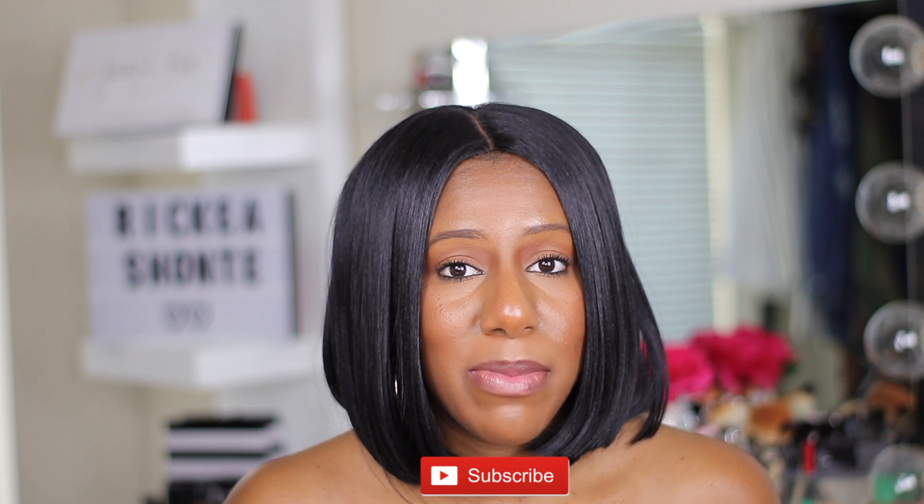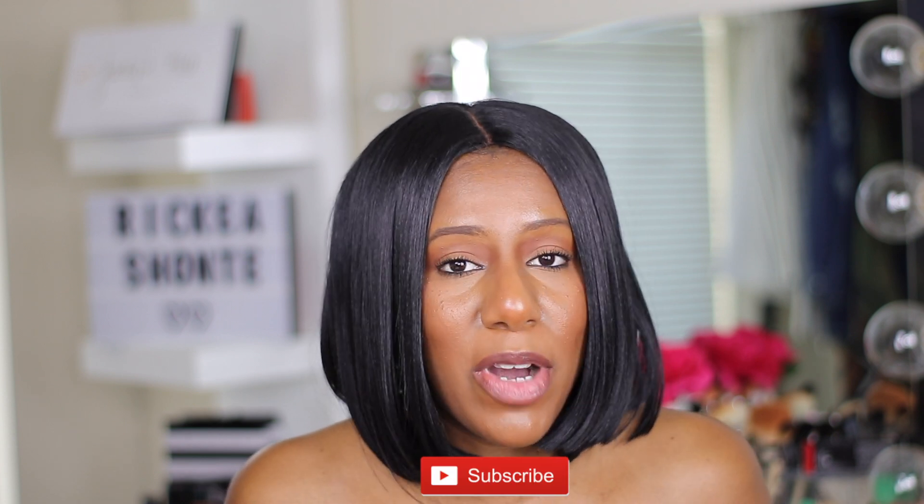Make sure you follow me on Instagram at Rakia Shantae — that's where I'm most active. I'll also be doing a giveaway pretty soon so follow me to see the details. Make sure you subscribe to my channel if you made it this far — I want you to become part of the family. Tap the notification bell so you don't miss any uploads. Until next time, bye guys!